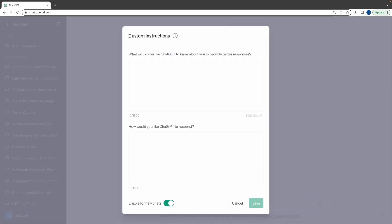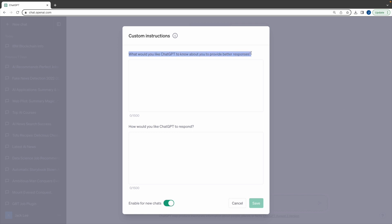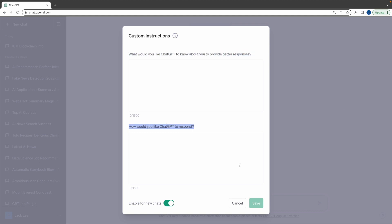Eighth, custom instructions. Now available to ChatGPT users on the free plan, except in the EU and UK. This feature lets you give ChatGPT any custom requests or context which you'd like applied to every conversation.